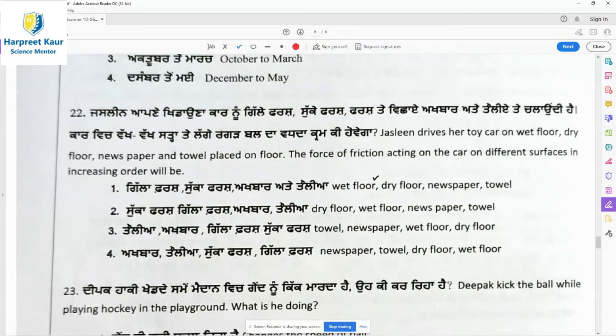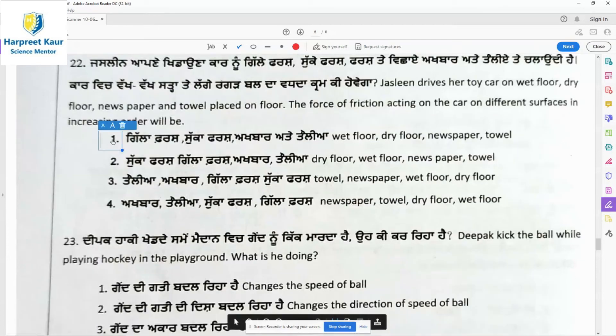Question 22: June drives her toy car on wet floor, dry floor, newspaper, and towel placed on the floor. The force of friction acting on the car on different surfaces in increasing order: on wet floor friction is least — that's why we easily slip on a wet floor. Then dry floor, then newspaper, and then towel. The towel has the most friction. Option 1 is the right answer.